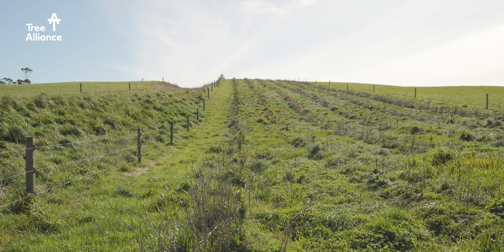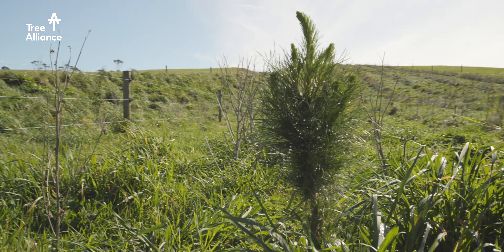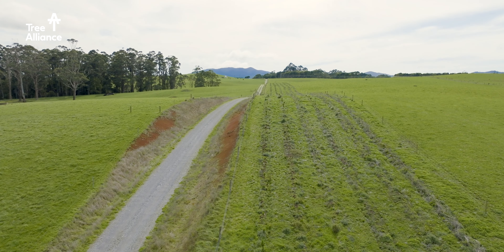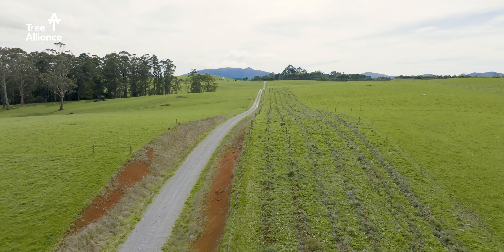So last year we planted 40,000 trees here, a mixture of nitens and radiata pines. Honestly we don't feel qualified ourselves to plant trees, so we engaged a firm of contractors to do most of the work apart from the fencing that we've done.